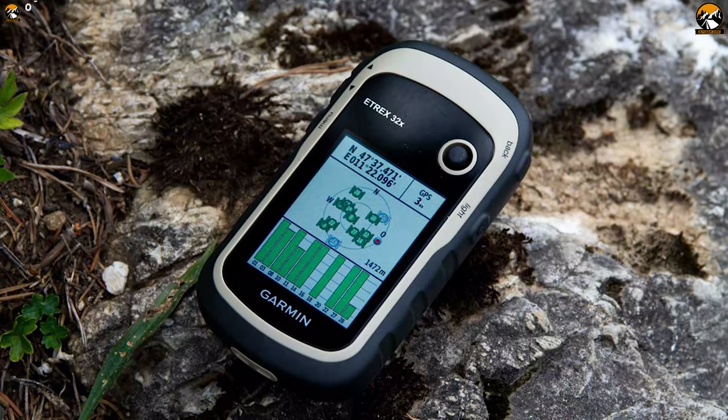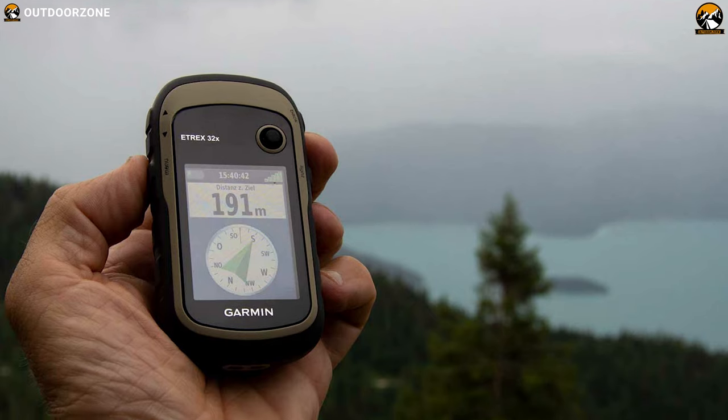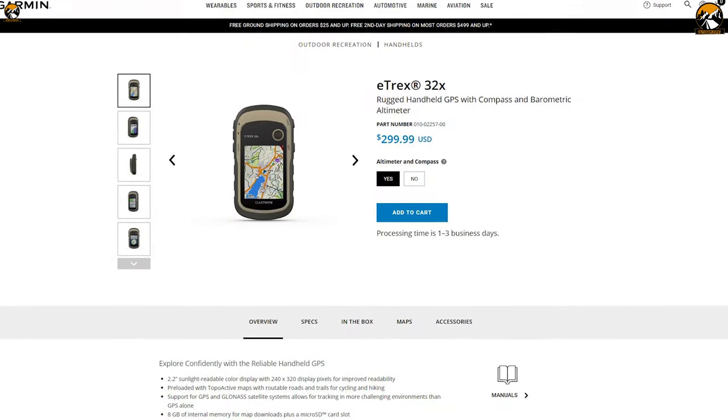If you want a quality rugged handheld GPS for adding convenience to your hunting activities, then the Garmin E-TREX 32X is gonna be a great choice for you, and you could get it for around $300.